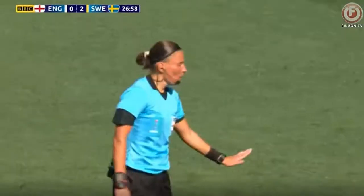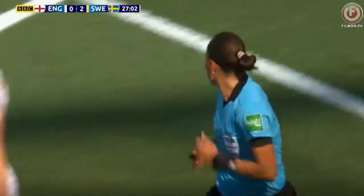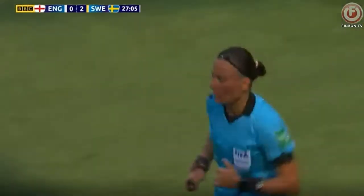You see the heartbreak on the shooter's face. That was an excellent, excellent play by the defensive player to rush the net and save a goal.